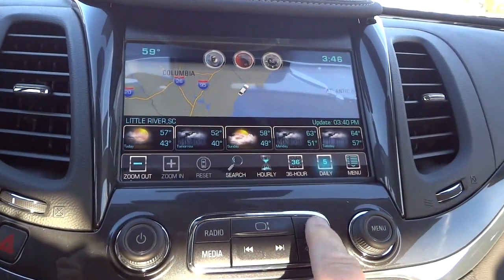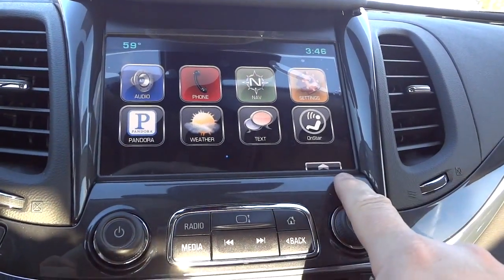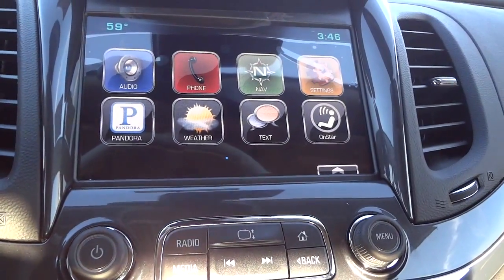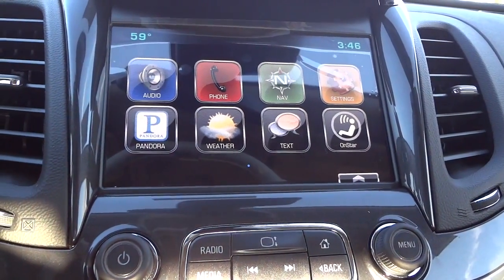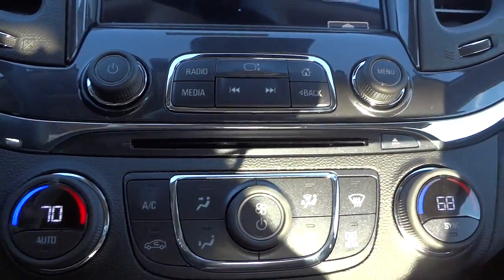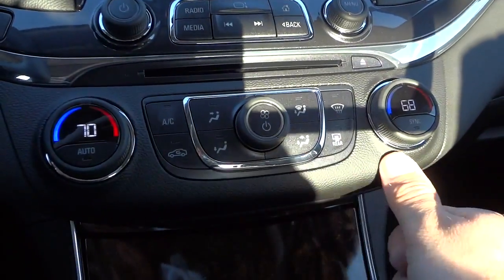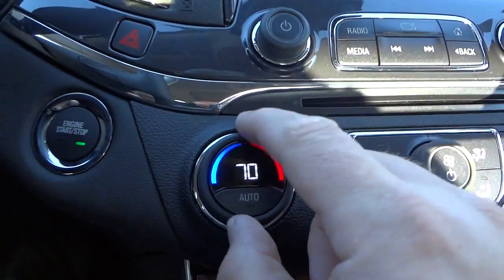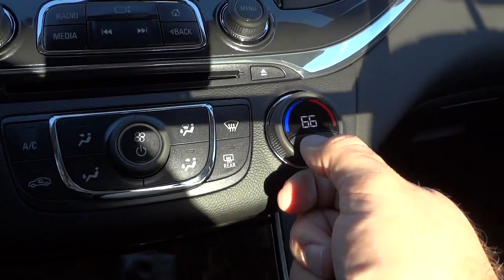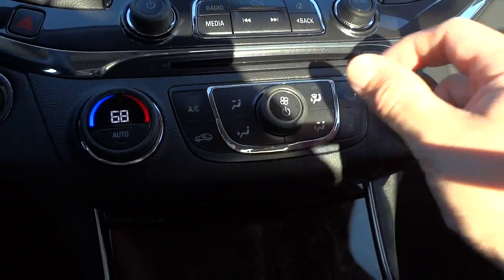Going back out of that — OnStar and all that good stuff. You can also do texting. I'm not really sure how, but apparently you can do voice texting, so that's pretty neat and keeps you safe so you don't have to answer your phone. You've got a CD player here and your climate control. It has dual climate control — you can set the temperature on each side and sync them if you want, and set where you want the air to blow, the fan speed, and all that good stuff.